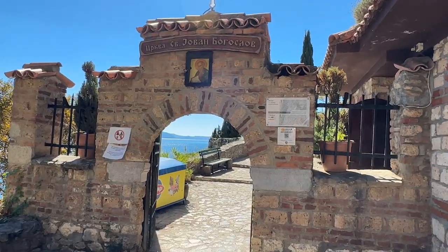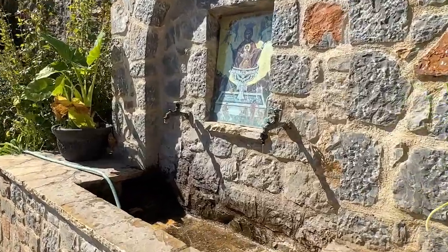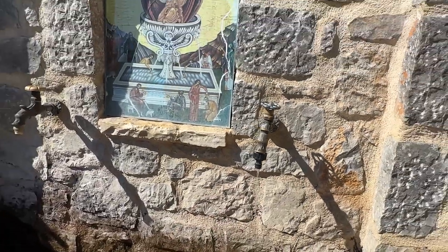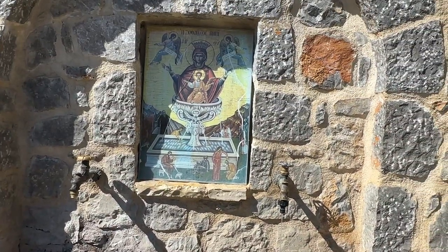Once you enter through the gates, there isn't really a fee that we saw that you had to pay, but there's a cold fountain you can drink right from on the way and it's supposed to have healing properties. This church was first mentioned in 1447, but they think it was erected in the 13th century. It is dedicated to St. John of Kaneo, who they believe is also the Apostle St. John, known from the Bible.